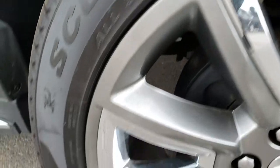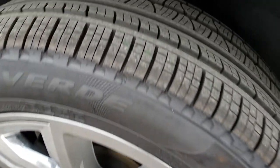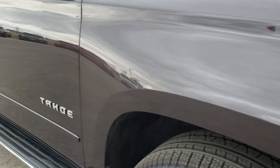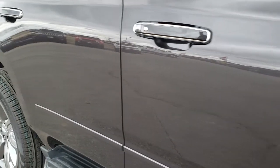The passenger side rim is in excellent condition as well — no scuffs or scrapes — and that tire is brand new too. As you go down this side of the vehicle you can see just how clean that body is and how reflective and mirror-like that paint is.